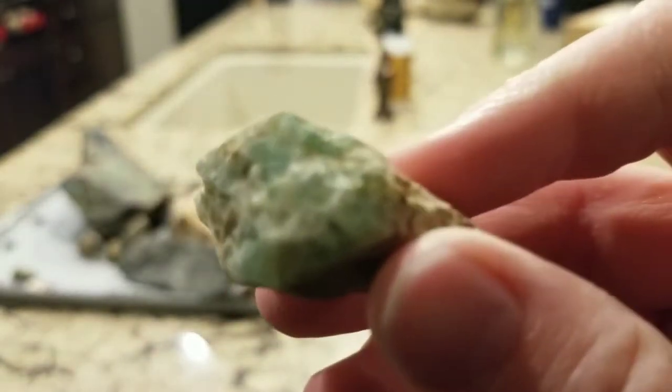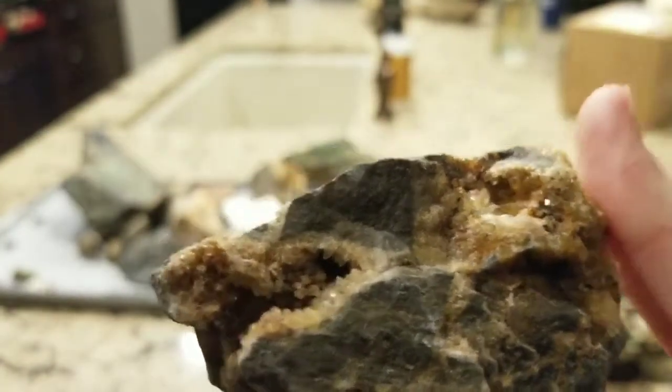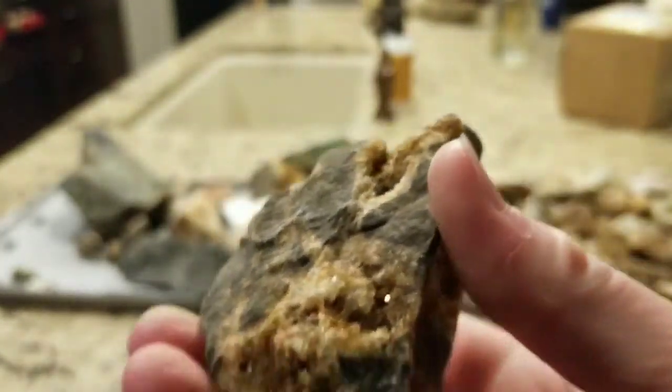Here is a piece of fluorite again — very nice and deep green color. Here's another piece of quartz crystal with some veins and openings where there's crystal growth. Very cool specimen — one of my favorites.